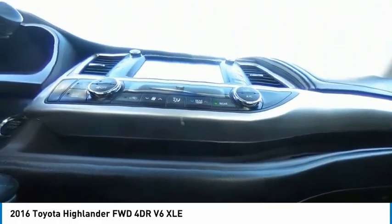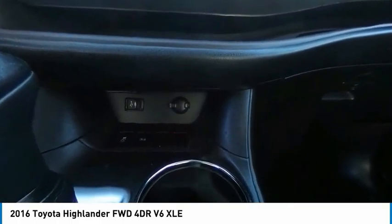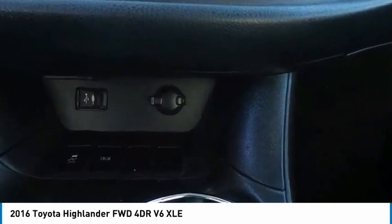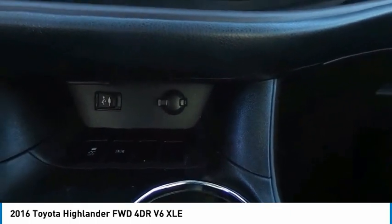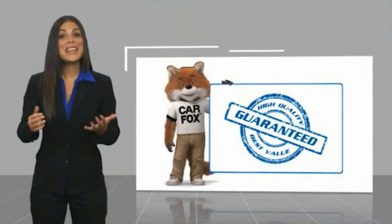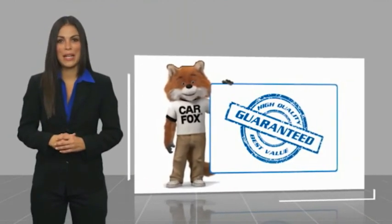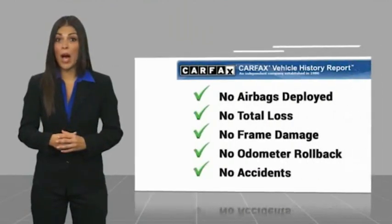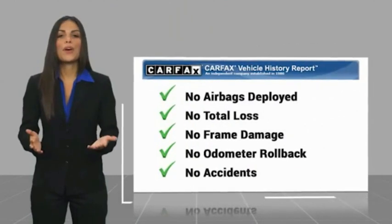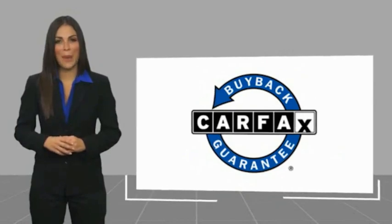Hello everyone. I'm Andrea Watkins. Here's another high-quality vehicle with a Carfax Vehicle History Report. Be sure to find a complimentary copy of this report online or contact the dealership. This vehicle qualifies for the Carfax Buyback Guarantee.